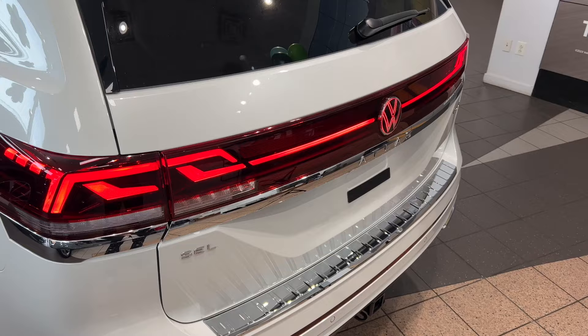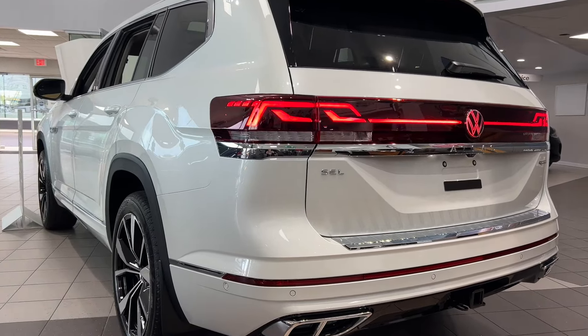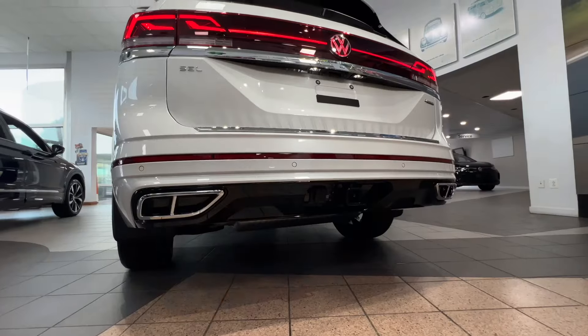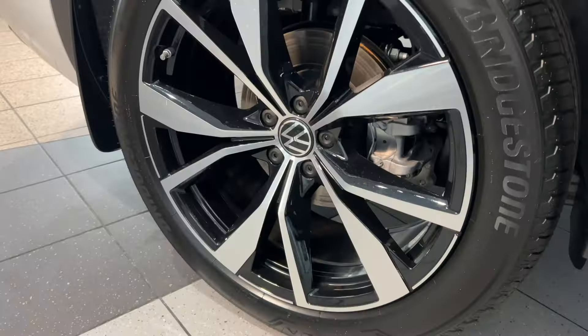The refreshed 2024 Atlas features new LED exterior lighting and an available integrated light bar. Illuminated front and rear VW emblems steal the spotlight, and various wheel options are available up to 21 inches in size.